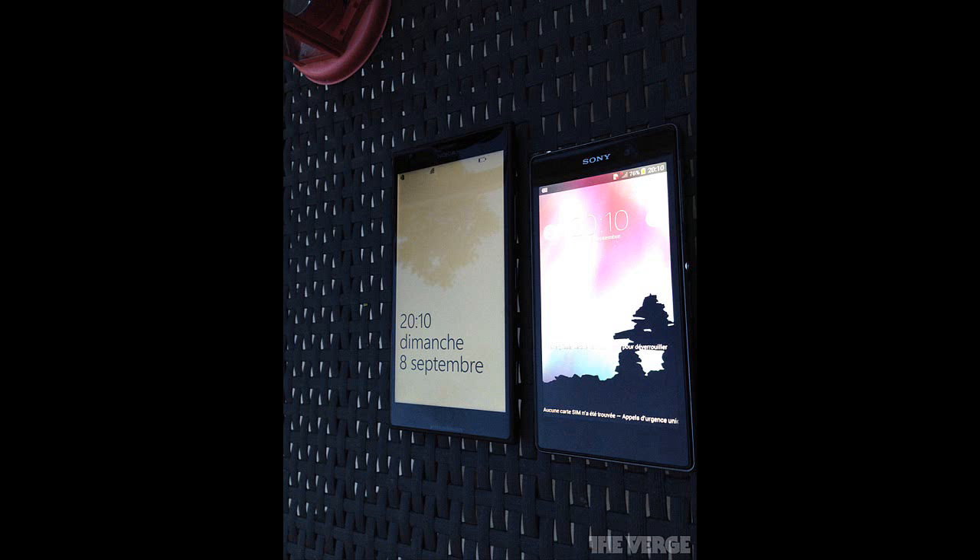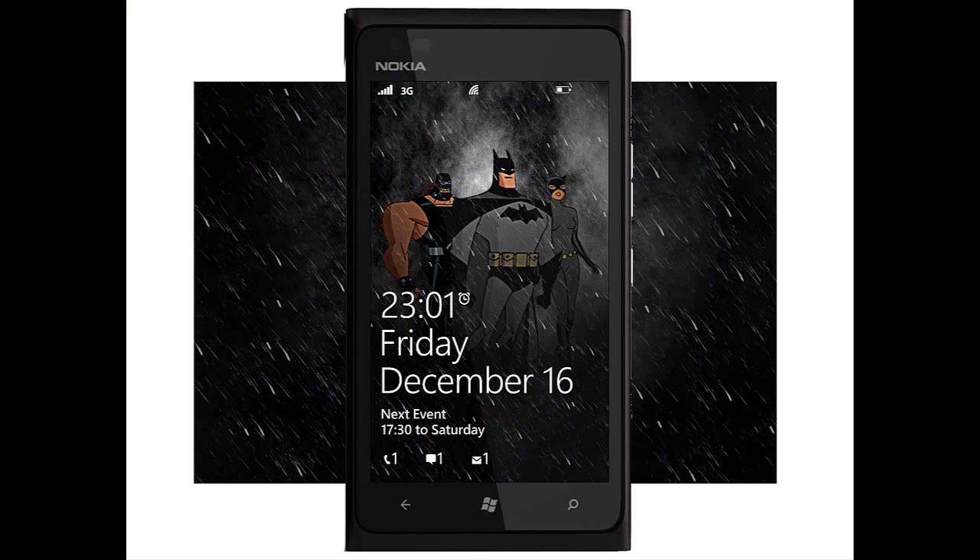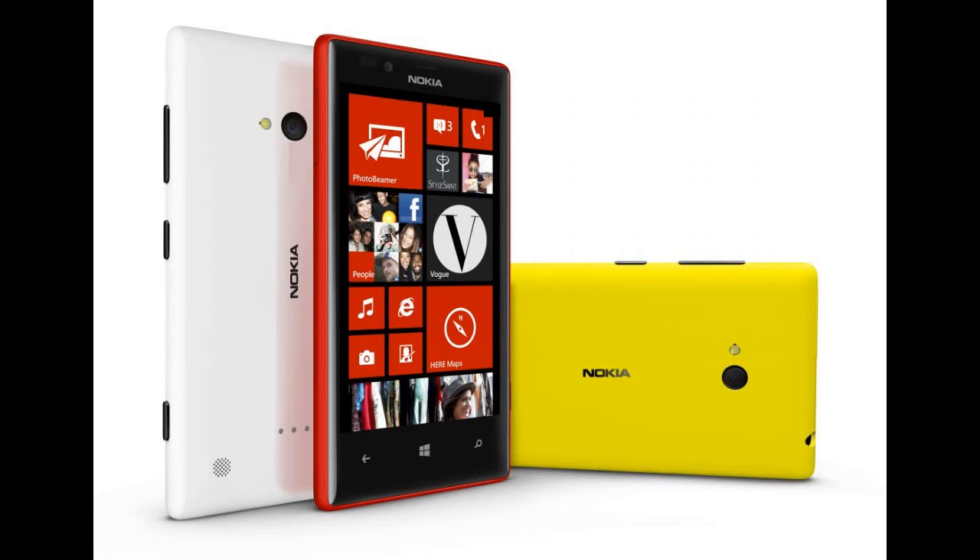The Lumia 1520 also comes with Microsoft Office and 7 GB of SkyDrive storage. The Lumia 1320, on the other side, also comes with a 6-inch phone but with a 720p display.